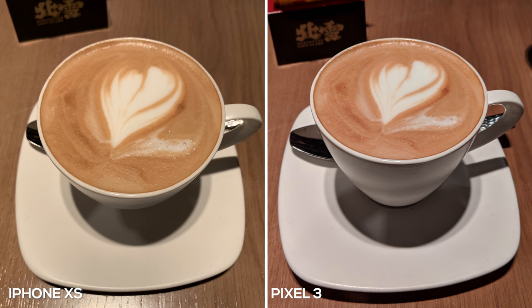Now we're indoors in a dark setting with coffee cups. Again, the iPhone is leaning towards a warmer tone, giving the photo a more yellow look. Whereas on the Pixel 3, the coffee itself is a lot sharper and looks a lot cleaner, but it is pushing towards a more reddish or purple hue, giving the photo a different look and style. I don't think any of them are terrible, but if I had to choose one, I'd probably choose the Pixel 3.